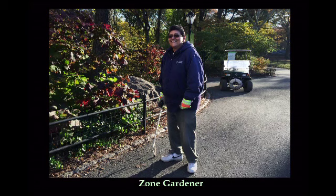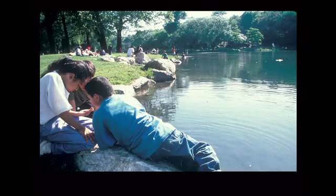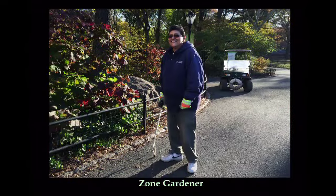I took this just this past week. She's a zone gardener, and so are the other 49 zone gardeners — picking up the trash first thing in the morning, but then carrying out horticultural training. All of this planting has to be cared for. They go around in these little scooters and perform these tasks. None of this zone management existed before.